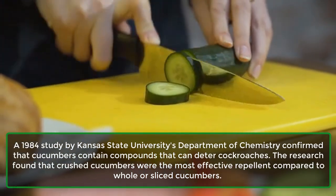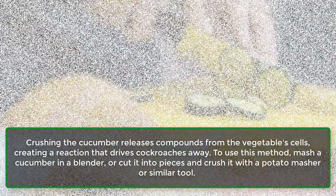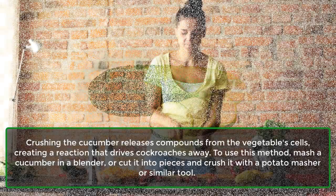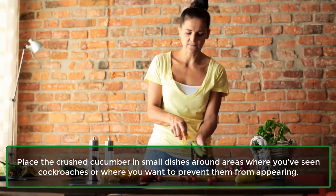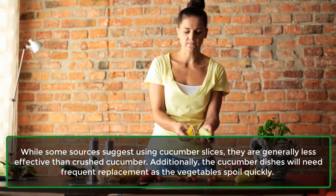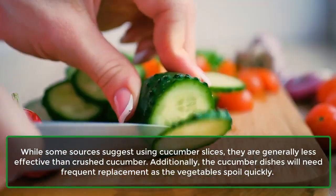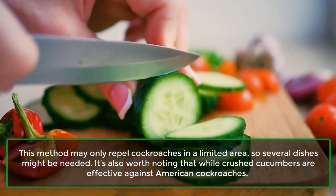The research found that crushed cucumbers were the most effective repellent compared to whole or sliced cucumbers. Crushing the cucumber releases compounds from the vegetable cells, creating a reaction that drives cockroaches away. To use this method, mash a cucumber in a blender, or cut it into pieces and crush it with a potato masher or similar tool. Place the crushed cucumber in small dishes around areas where you've seen cockroaches or where you want to prevent them from appearing. While some sources suggest using cucumber slices, they are generally less effective than crushed cucumber. Additionally, the cucumber dishes will need frequent replacement as the vegetables spoil quickly.